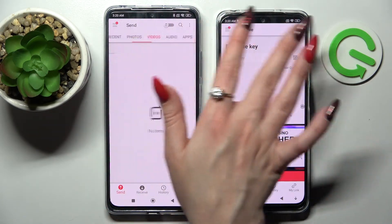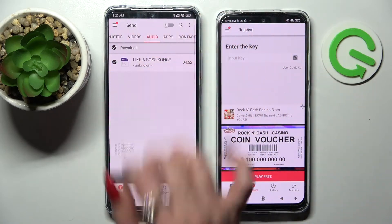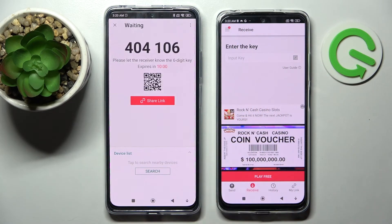It will take some time so I will go with only one file, just for example, like this song — just tap Send and tap on Got It.